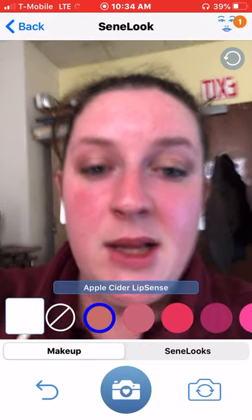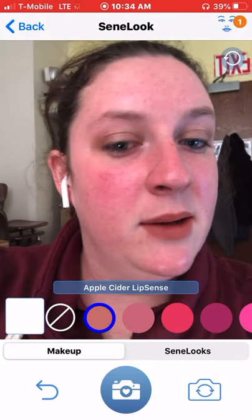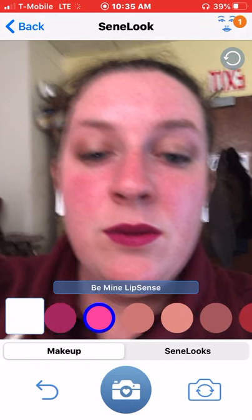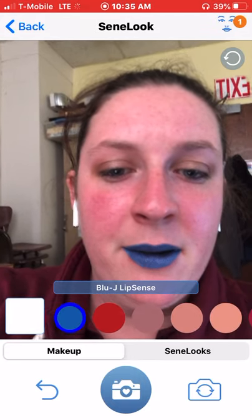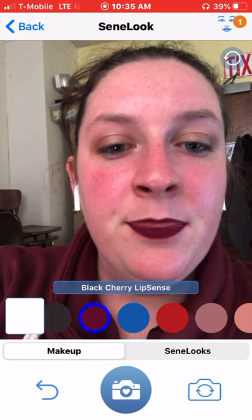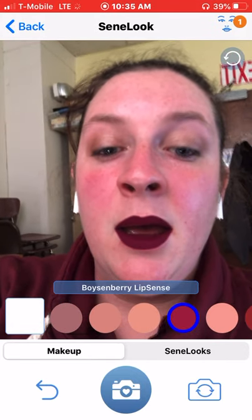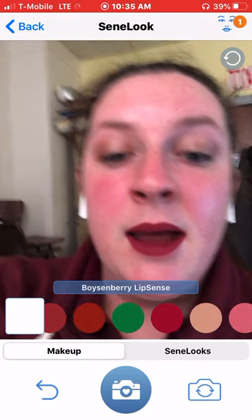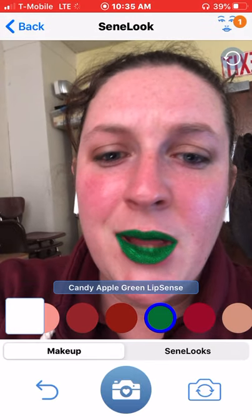So you can look at our different LipSense colors, and it finds your lips. You're able to kind of see all angles of your face with it on. It allows you to try on colors you wouldn't normally try on. Like Black Cherry — I would never just buy this color, but when I look at it on my face, I really like that. This is one of my favorites — the Boysenberry. And then it allows you to try on some crazy ones, like this green one that I would probably use for Halloween.